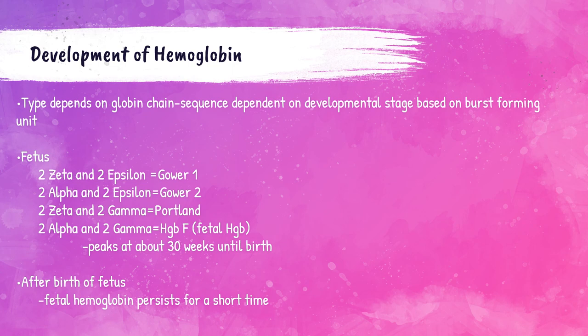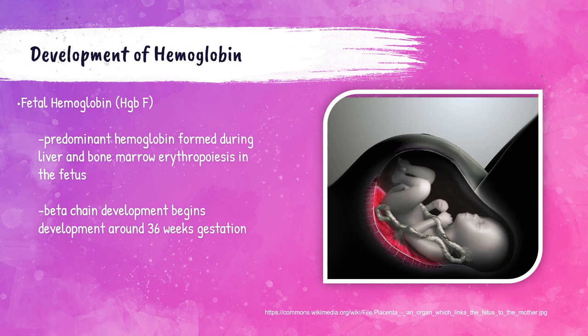After the birth of the fetus, fetal hemoglobin persists for a short time, and adults have about 1 to 2% of it normally. Hemoglobin F is the predominant hemoglobin present in the fetus, formed during the liver and bone marrow erythropoiesis part of development, made up of two alpha and two gamma chains. It isn't until about 36 weeks of gestation that beta chains begin to develop, which are then used to create the main adult hemoglobin — hemoglobin A or A1.